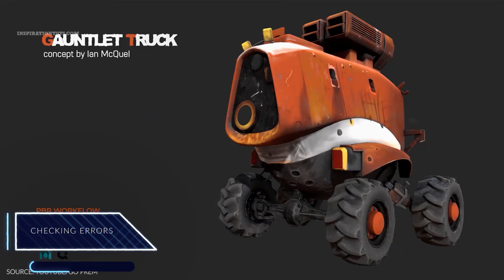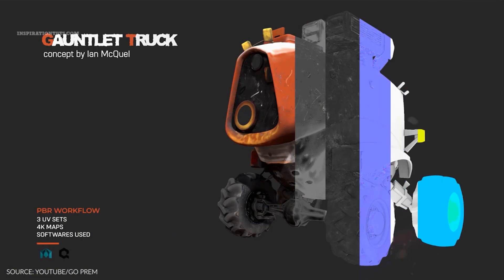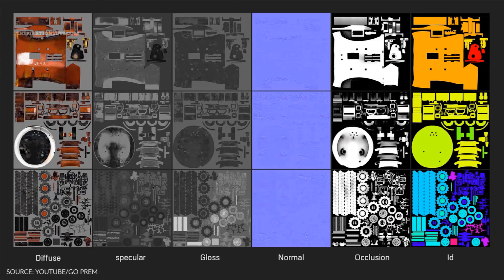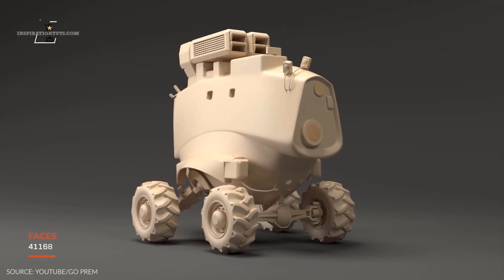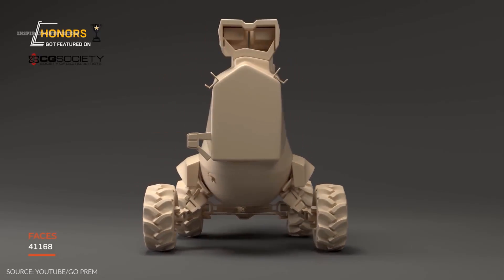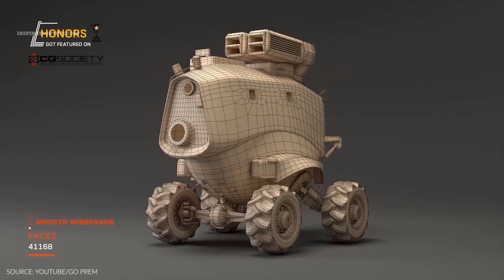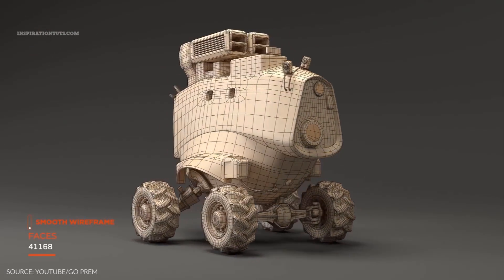Checking errors. One of the most important things you should always do is not publish a model until you are sure that it is error-free, even if it is a problem that doesn't affect the final render, because it can disrupt the customer's workflow and can possibly result in a refund or even a negative review. To make sure that your clients are happy, ensure models are of high quality so buyers will not have to redo the work you have done.